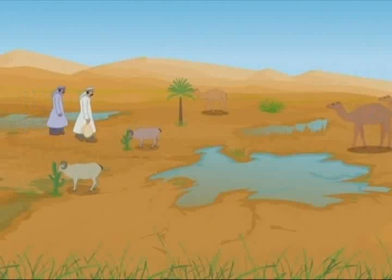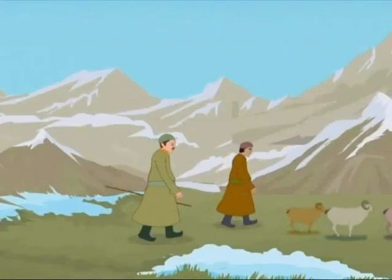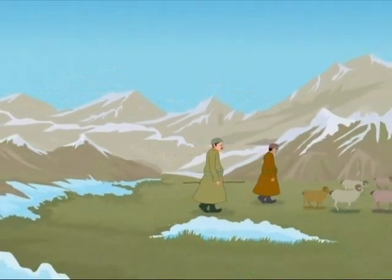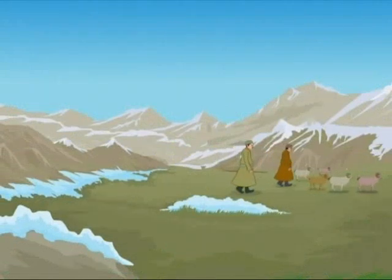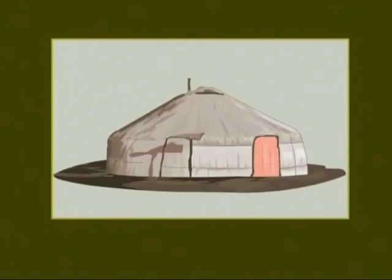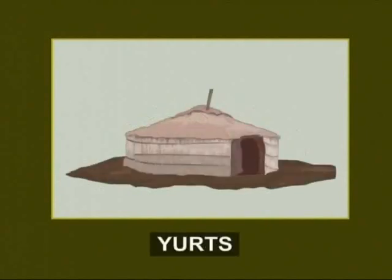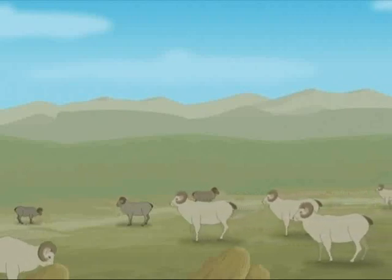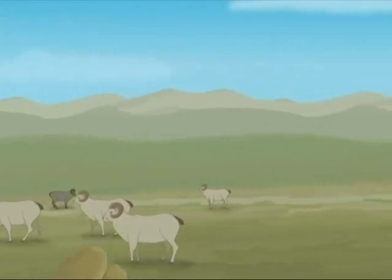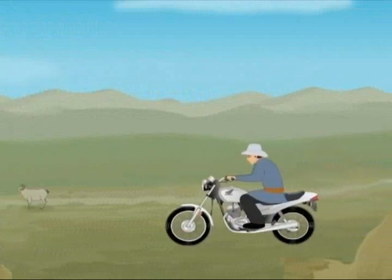Some people remain nomads by choice. Mongolian herders of the Gobi Desert continue to migrate from pasture to pasture and live in their distinctive tents called Gers or Yurts. They continue their nomadic lifestyle even today, but the difference is that many herders now round their herds on motorbikes rather than horseback.